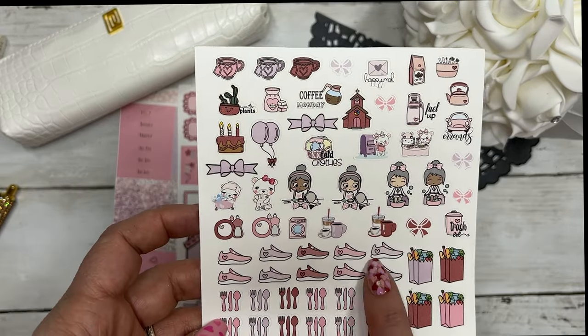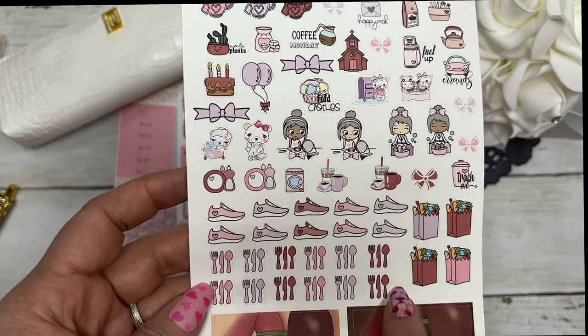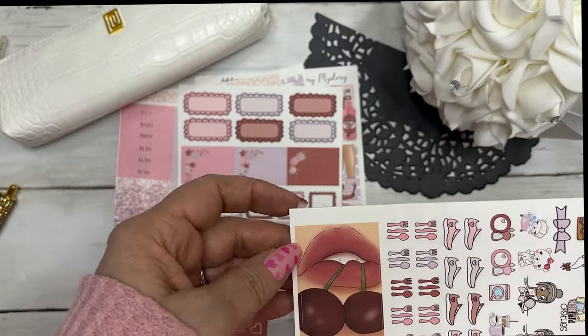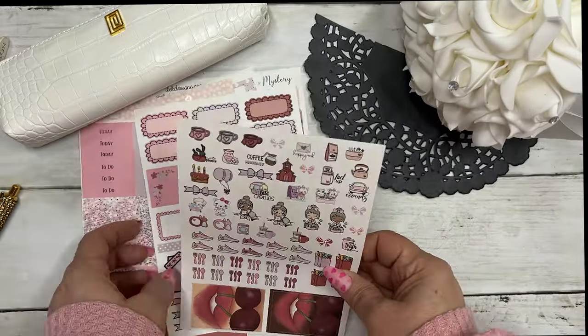We have some boo bear — if you're tracking your steps, that's in there. We have the silverware and the grocery, trash, Eve, and then two extra boxes. These are little lips with the cherries. So these are the eight pages.